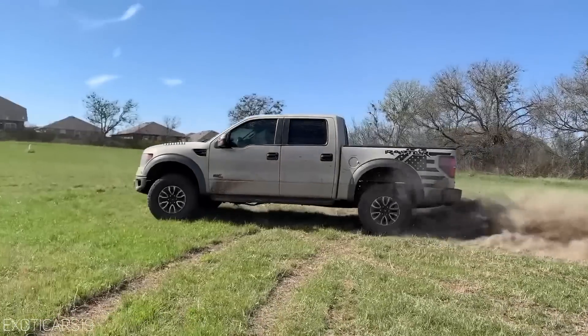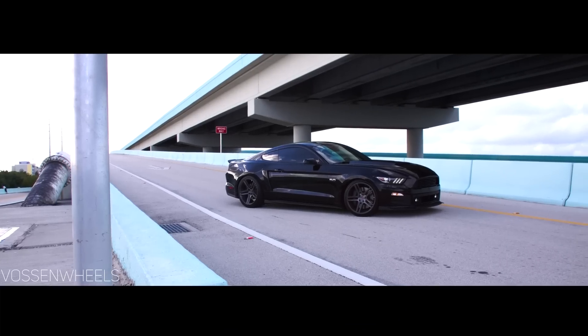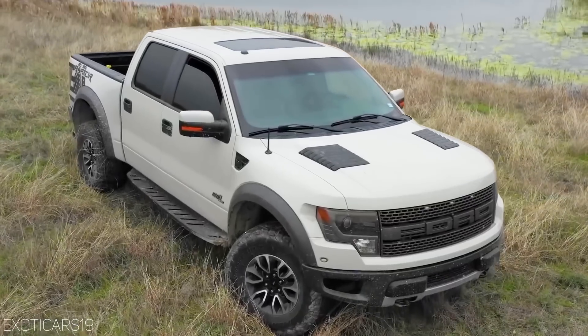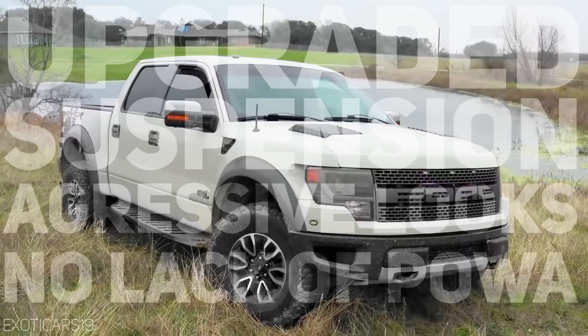About 10 years ago, Ford introduced the SVT Raptor name and gave every 16-year-old kid a pickup truck to dream about. No longer did they want a cool sports car — they wanted the Raptor. It was everything you wanted a factory truck to be: upgraded suspension, aggressive looks, and no lack of power either, which is why it wasn't just a kid's dream truck but also appealing to the guys who were about to buy a Corvette for that midlife crisis.